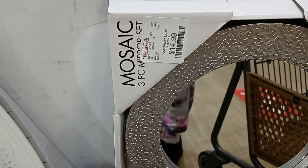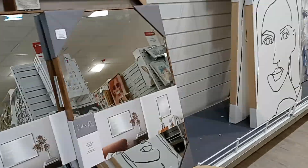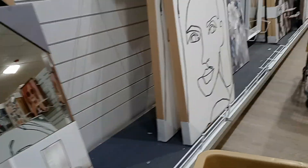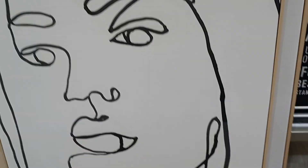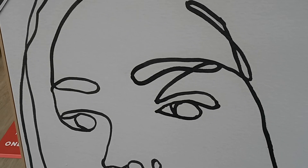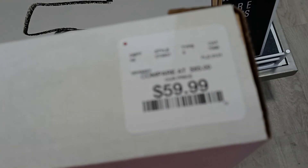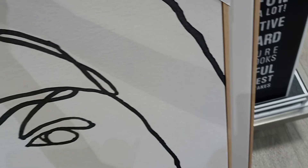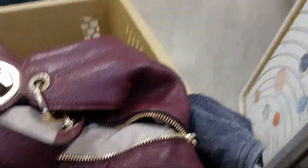So they do have a lot of mirrors here at HomeGoods. And look at this art — look at this big art. I'm going to see the price of this — they are really great. $59, because they are art, which is so nice.